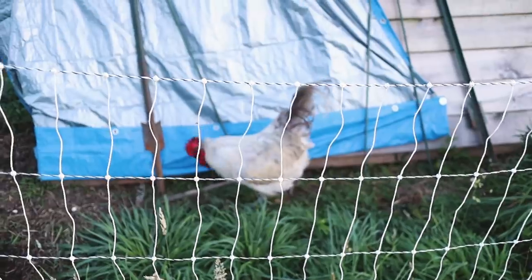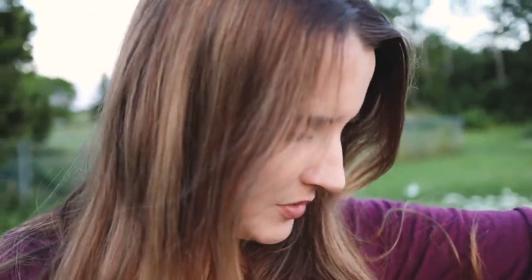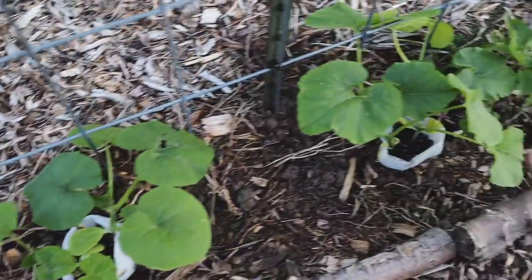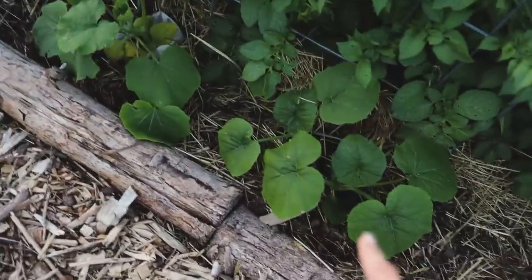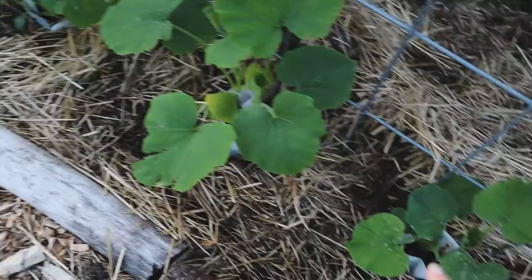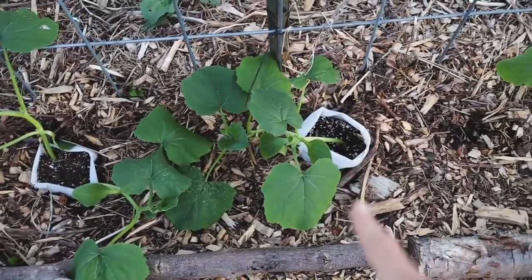Let's see how long it takes for them to find it - because that was really fast! So we'll start with this trellis right here. I've got sugar pie pumpkin on this side, and then over here I have sugar pie, a buttercup squash, and more sugar pie. This one is all butternut - it's a Waltham butternut squash, a medium-sized squash. And then on this side I think I have two Walthams and a buttercup.